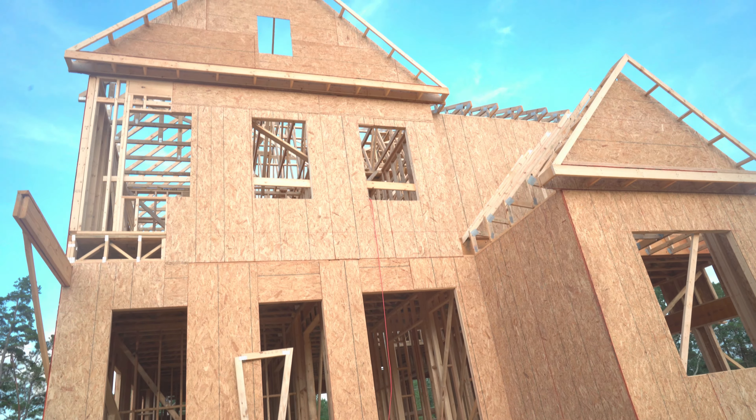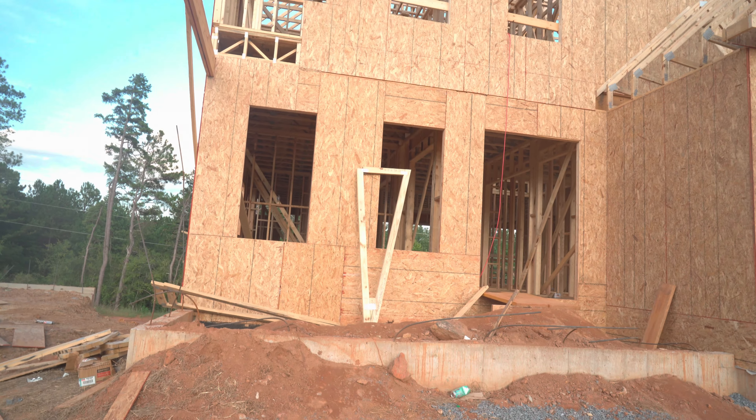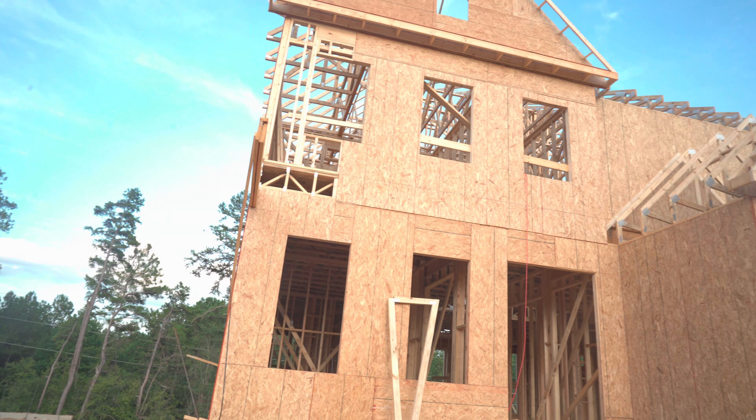It's crazy how tall this thing is — it's sitting up really high. Just wanted to let y'all get a look at this thing and see what's going on, and give y'all an update.